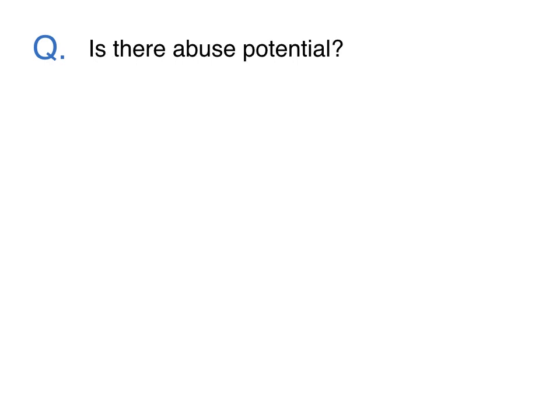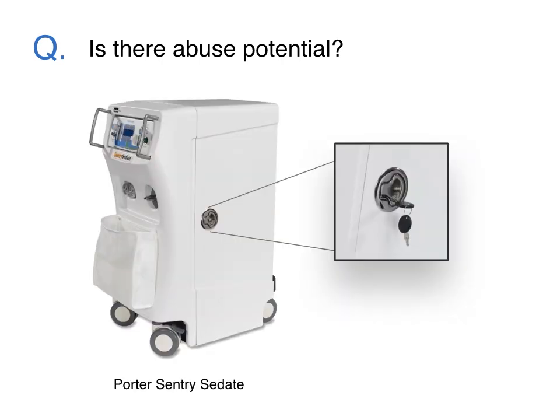Is there abuse potential? Yes, nitrous oxide can be abused. However, as with any medication that has abuse potential, the delivery system can be locked to deter potential abuse.